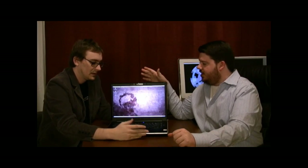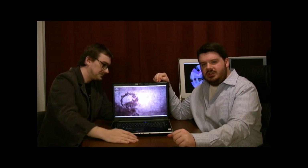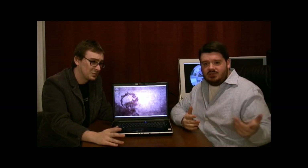They don't skimp. This particular unit has a 2.16 GHz Core 2 Duo. It's got 4 gigs of RAM, a 250-gig hard drive running at 7200 RPMs. It's really no slouch at all.